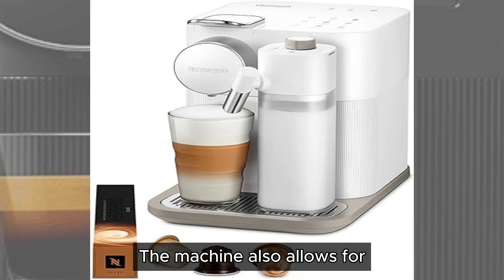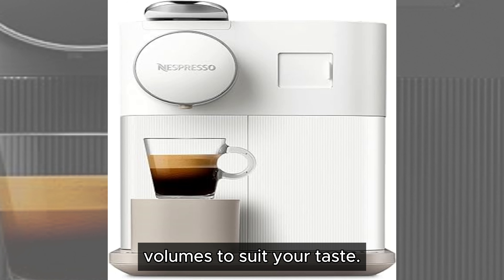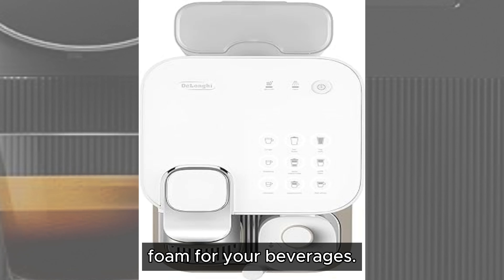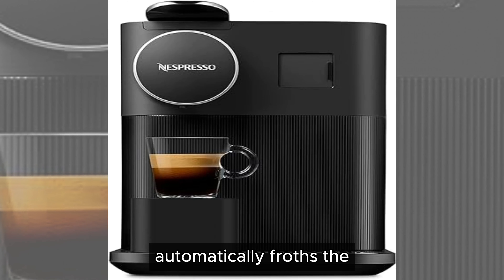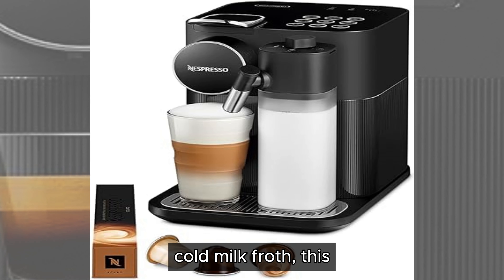The machine also allows for customization, letting you adjust the milk and coffee volumes to suit your taste. The Gran Lattissima is equipped with Nespresso's advanced milk frothing system, which produces perfectly textured milk foam for your beverages. The integrated milk container is easy to refill and clean, and the machine automatically froths the milk directly into your cup, ensuring a smooth and consistent texture every time. Whether you prefer hot or cold milk froth, this machine can deliver.